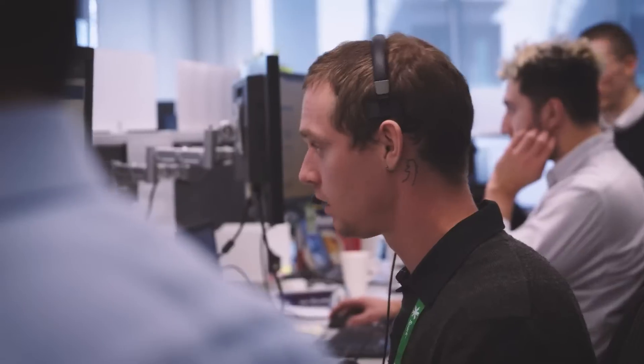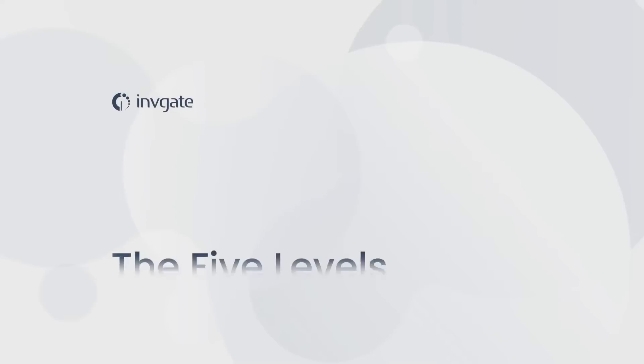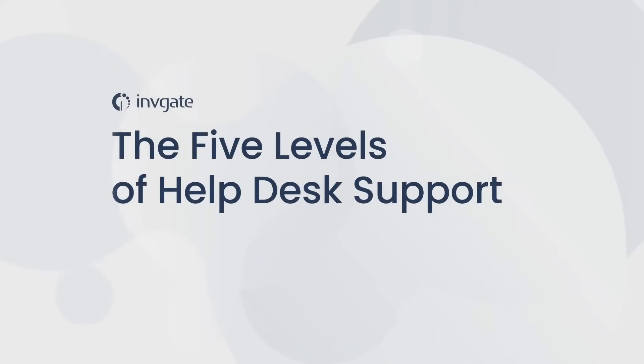The IT helpdesk is an invaluable tool for organizations, but in order to provide the best service and quickest resolution, companies need to have a multi-tiered support structure. In this video, we'll look at the five levels of helpdesk support.